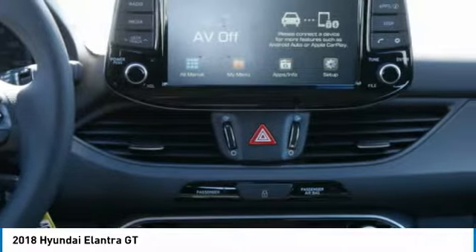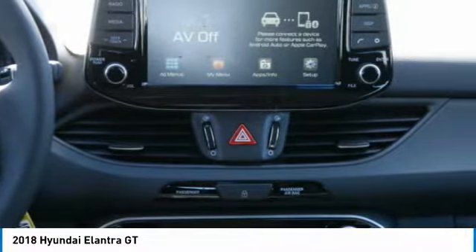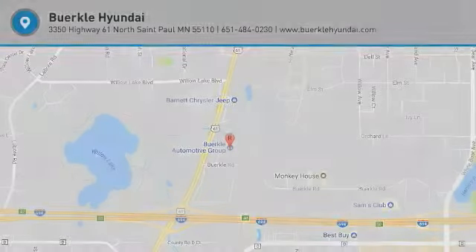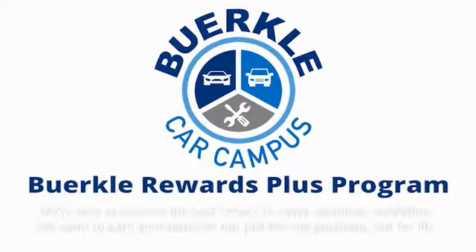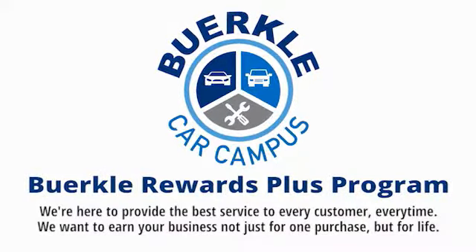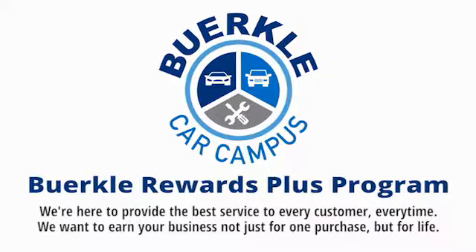A vehicle like this doesn't come along every day. Come in and get it before someone else does. Berkeley is here to provide the best service to every customer, every time. We want to earn your business, not just for one purchase, but for life.